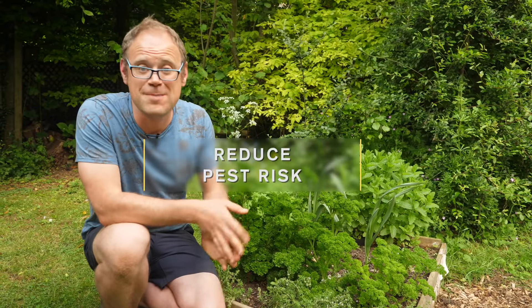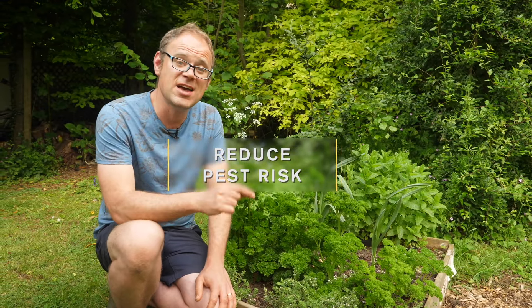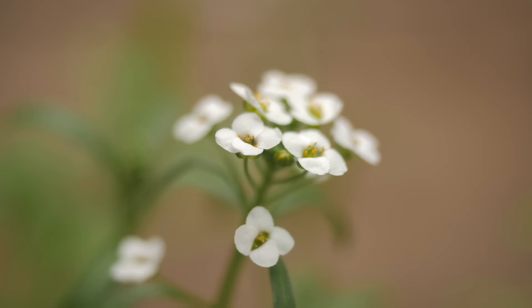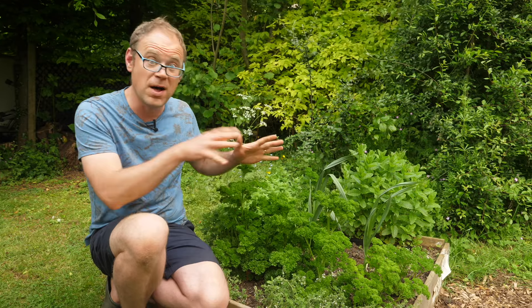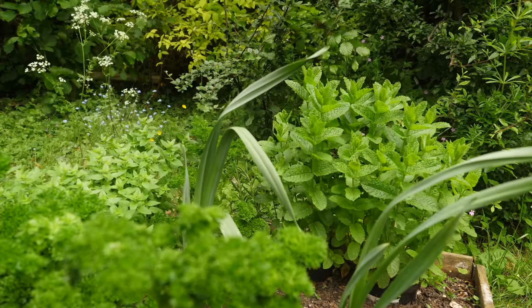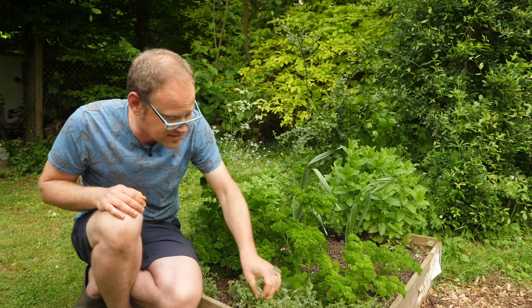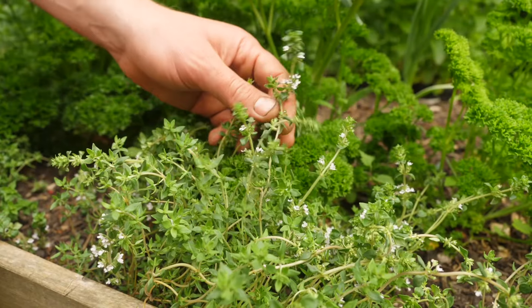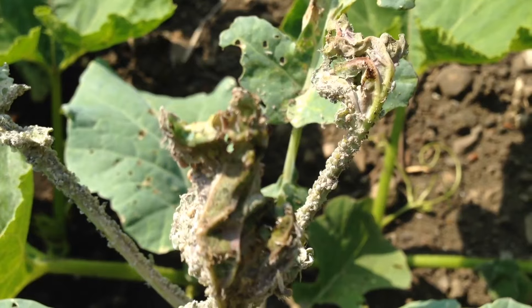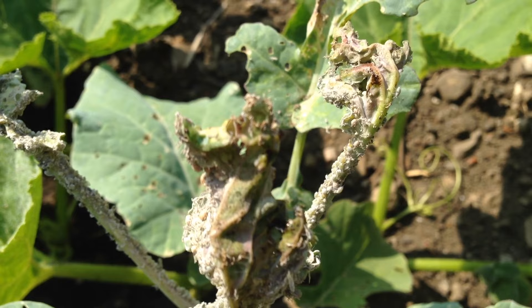Prevention is always going to be better than cure and we can take preventative measures to stop pests from ever bothering our brassicas in the first place. First up is to plant strongly aromatic herbs and flowers that will confuse pests by masking their scent — things like mint, marigolds and thyme. These have a lovely scent that will just confuse pests if they're planted near your brassicas, and each has the ability to confuse pests such as aphids, mites and cabbage moth.